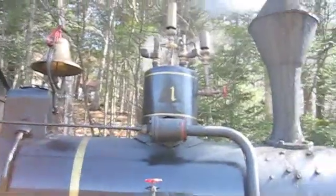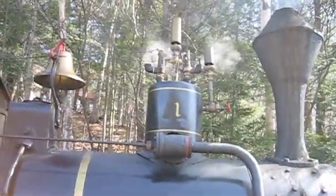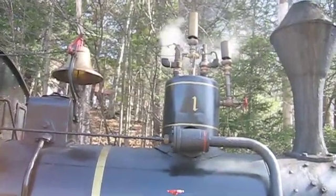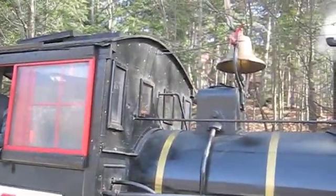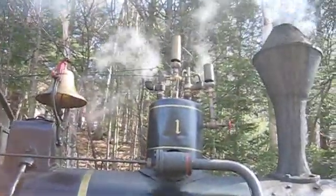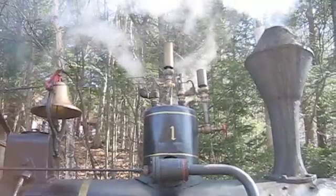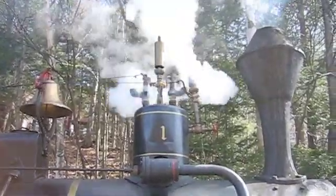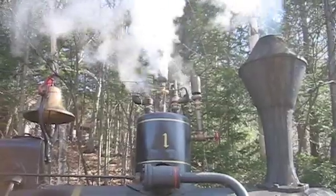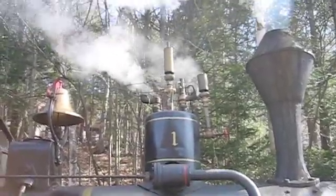And what's that bubble thing there where you got the whistle? That's called the steam dome — that's where the steam is stored. Want to give it a honk? [Whistle sounds] I want one of those; I want one on my truck!